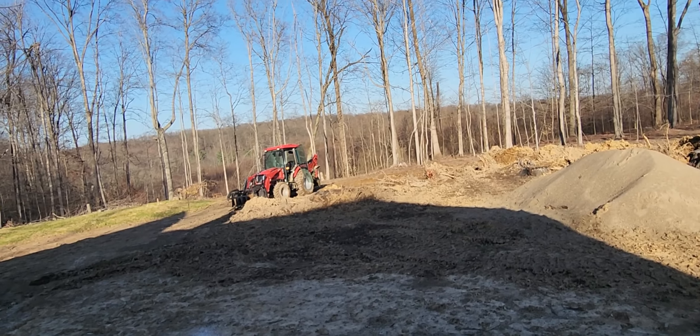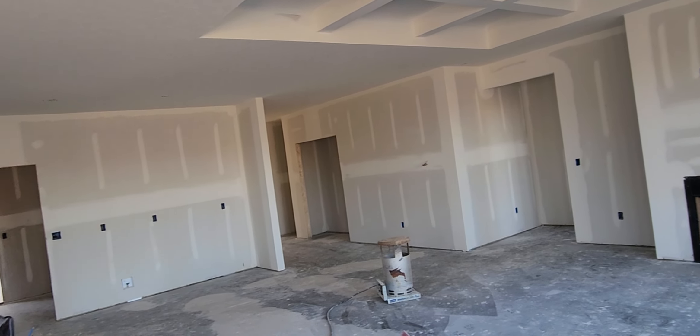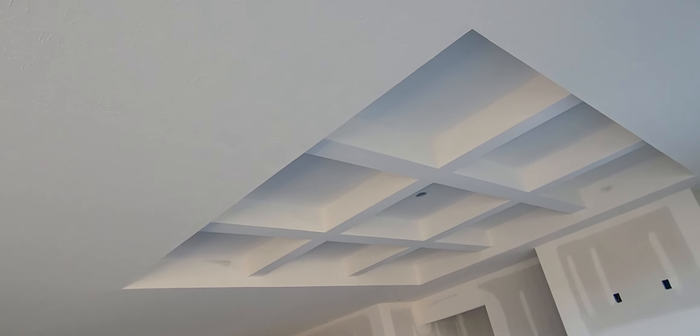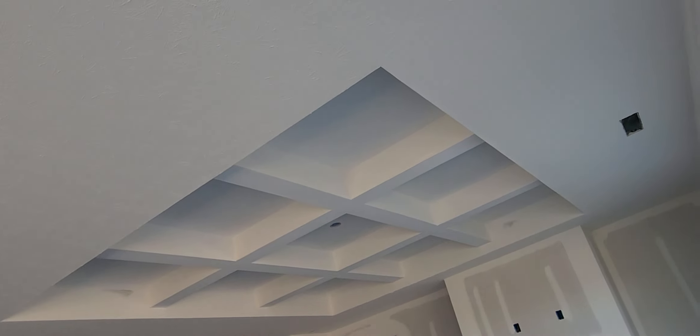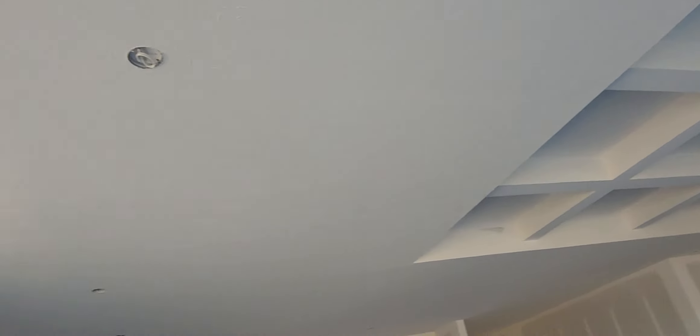So that's it — it is coming together. The ceiling is unbelievably white; it is crazy how white it is. I think they mixed like some primer paint in that or something. But it is white. That's it.